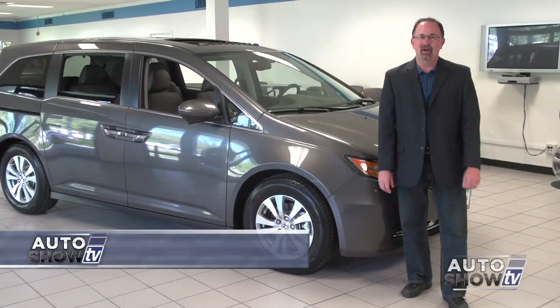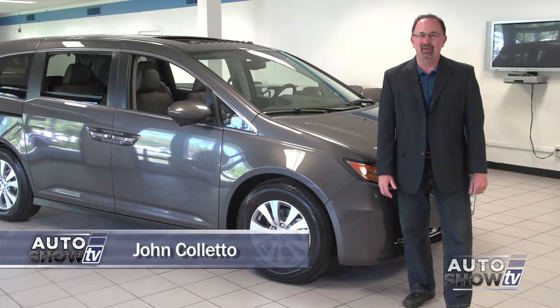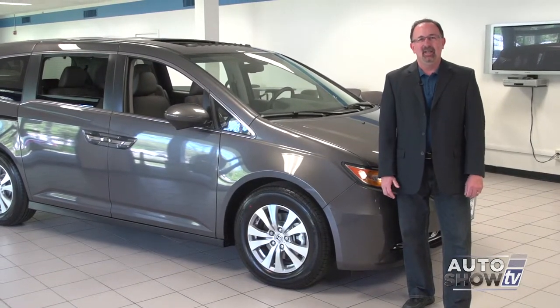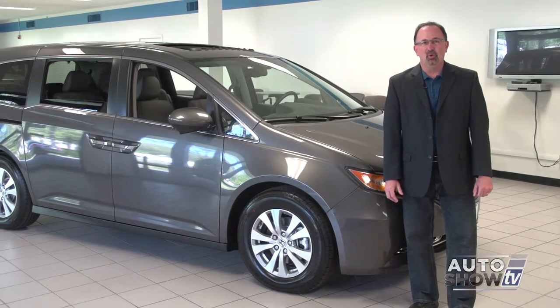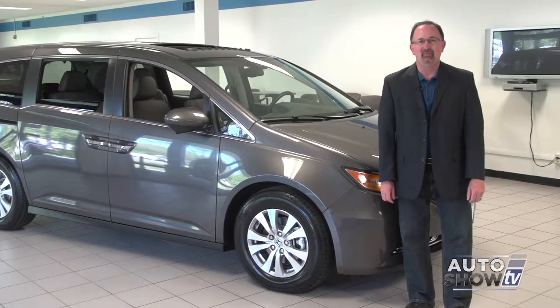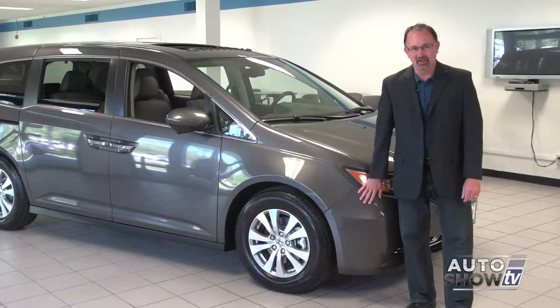Good morning, I'm John Coletto. Welcome to Auto Show TV. It's Memorial Day weekend. We're starting today's show from Majestic Honda in Lincoln. With families getting out on the roads more and more this time of year, we thought this would be a good time to take a look at one of the top-selling minivans in America, the Honda Odyssey.